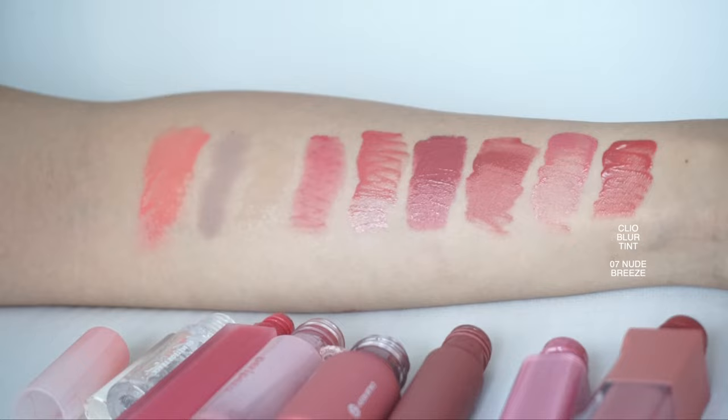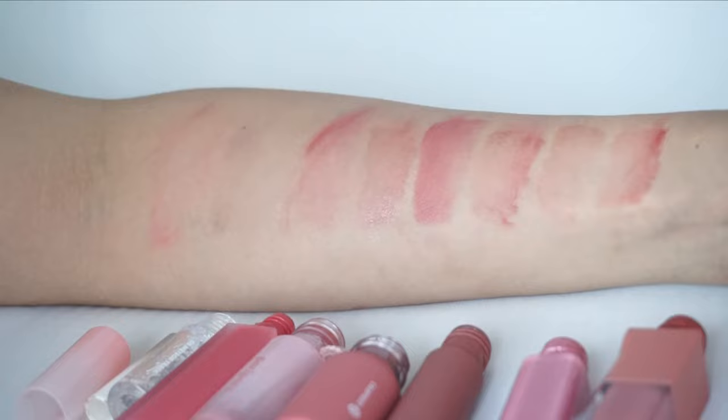Last but not least, we have Clio's Dewy Blur Tint in shade number seven, Nude Breeze. I really like the formula of this — it was released a while ago but I used up the previous shades. This is a lip product I use when I'm running errands and don't want to put too much effort into my lips but still want to look put together. You can also use it as a blush. It has a really good stain so I don't have to retouch a lot, and it gives a very beautiful, my-lips-but-better type of look. It does have a sweet scent, so keep that in mind if you're sensitive to fragrance.